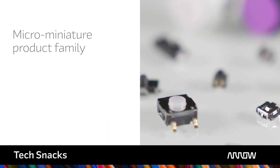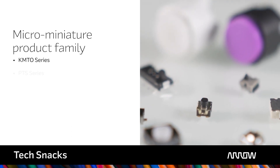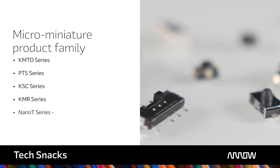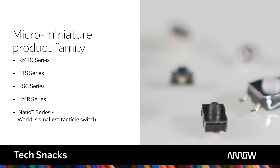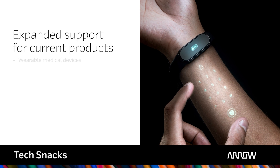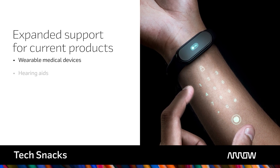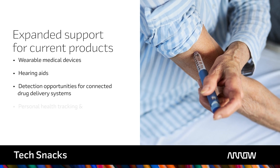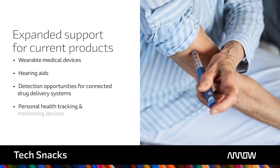Our micro-miniature product family includes the KMT0, PTS, KSC, and the KMR series, as well as the newly introduced Nano-T, the world's smallest tactile switch. This has expanded our support for current products such as wearable medical devices and hearing aids, while simultaneously expanding detection opportunities for connected drug delivery systems, personal health tracking, and monitoring devices.